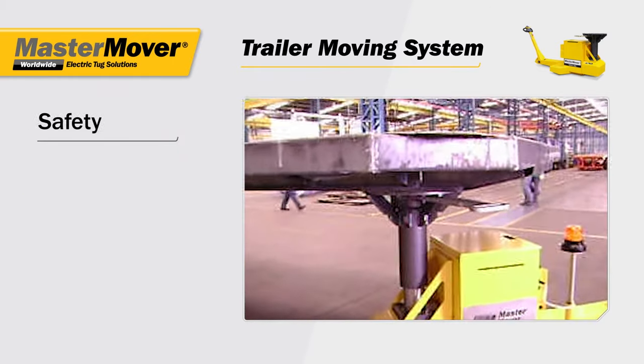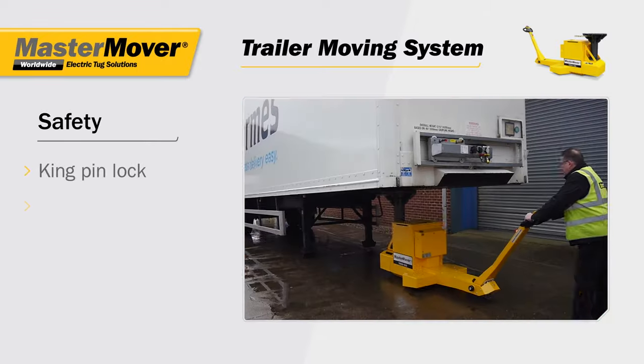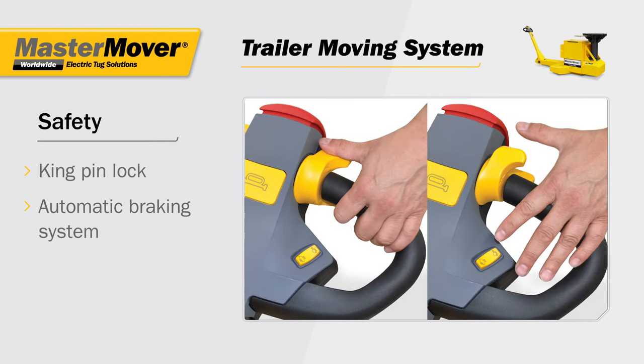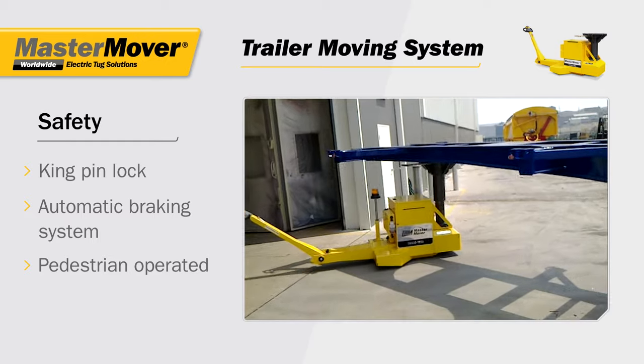Safety is a key aspect of the trailer moving system. The kingpin lock secures the trailer, and the automatic braking system activates if the controls are released, providing the pedestrian operator with absolute control.